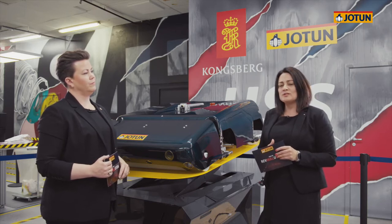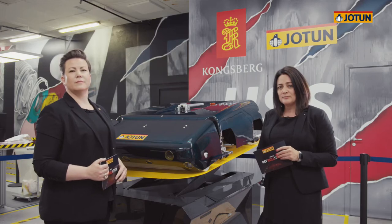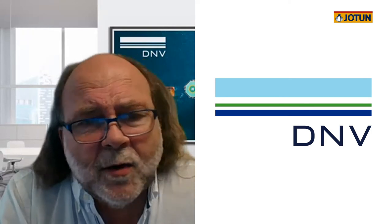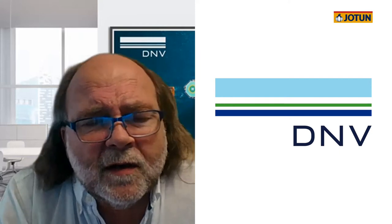Per Marius, what are your thoughts when it comes to these new rules and what implication that has for the marine industry? We are observing that different parties in the industry — and that covers charters, financiers, regulators, and regulators includes IMO, flags, port states, class and other parties — are working hard now to establish the needed requirements to guide decarbonization. This is about requirements and it is about tools and measures to be able to implement and enforce. What we also observe is that there is yet no full agreement between these parties. Everybody are heading in the same direction, but it's not yet come together into a full set of requirements or tools to make it possible to implement.